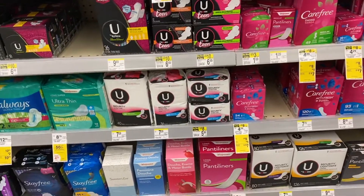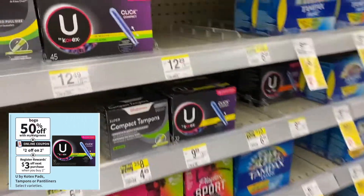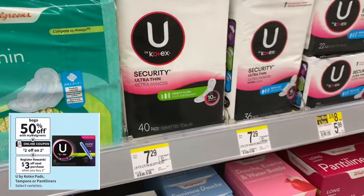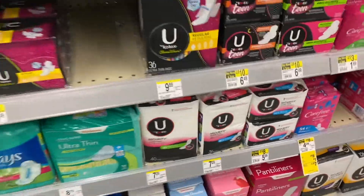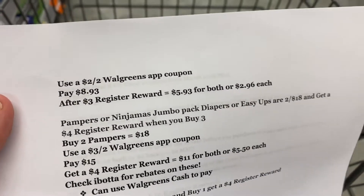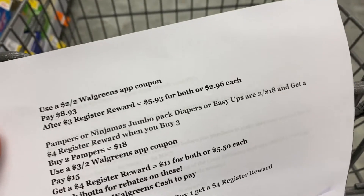Select Kotex are BOGO 50% off and buy two get a $3 register reward. If you pick up two at $7.29 your total comes to $10.93 and you want to use a $2 off two Walgreens app coupon. After that you'll pay $8.93, get back a $3 register reward, making both $5.93 or $2.96 each. Not an amazing deal but if you need some you might want to pick it up — we're all at different stages of couponing so this may be a great deal for you.